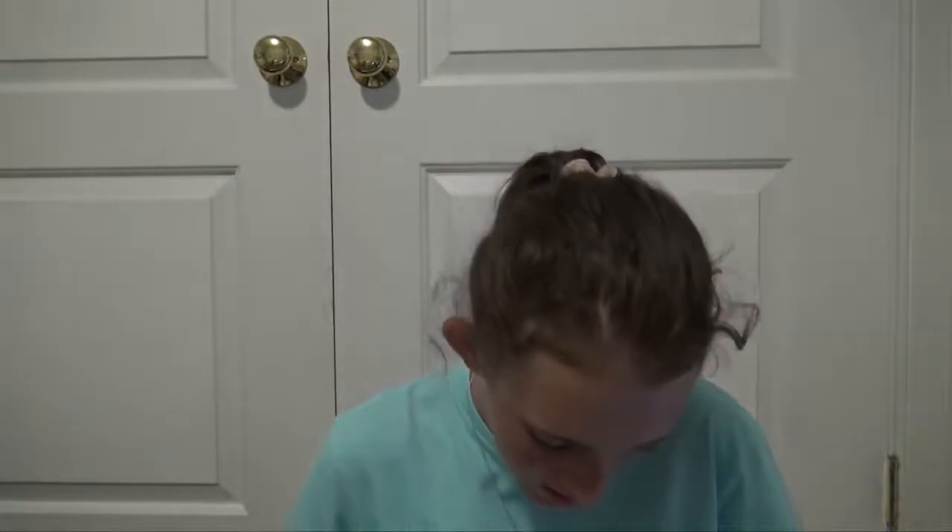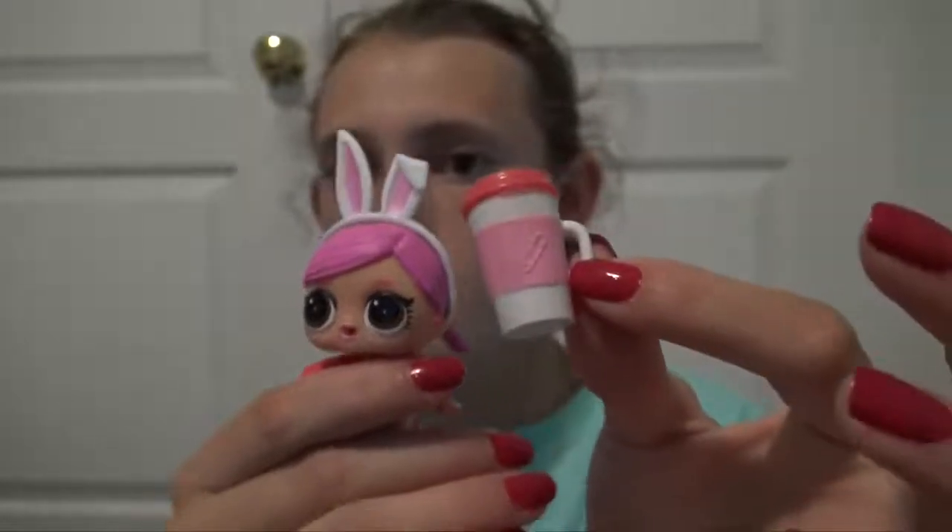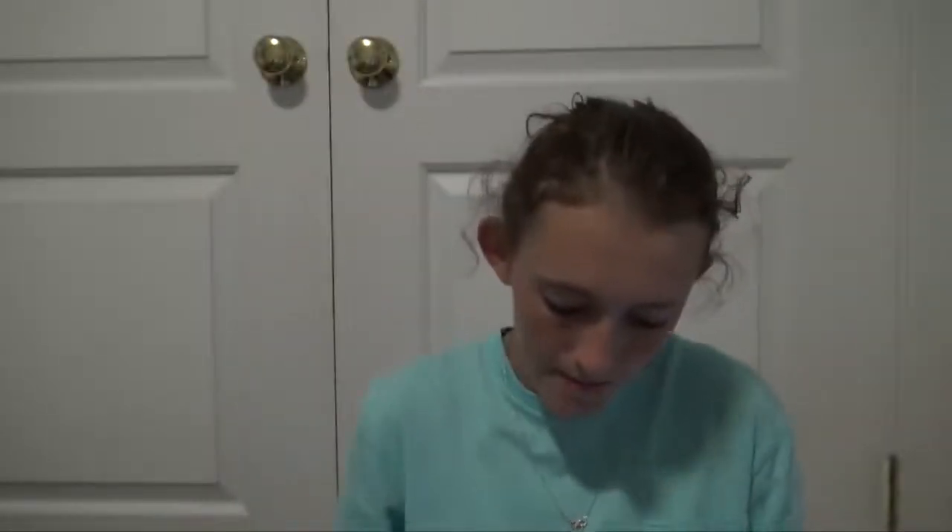And I also found some of the new LOL Surprise dolls. I actually opened them in the car because we were stuck in some traffic and I just wanted to open them. So I have one of the big ones — her headband fell off. I didn't look up their names but she's really cute, she's wearing a bunny outfit, and then this is her bottle. And then I found one of the little sisters. They had a bunch of each of them — I just thought I'd get one of each and see what I thought. They're very cute and I can't wait to collect more of them.